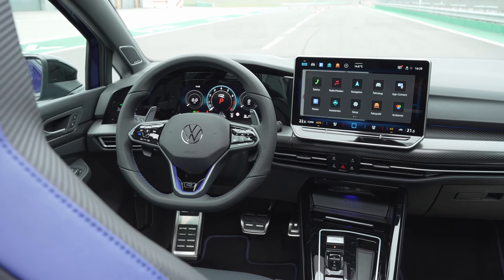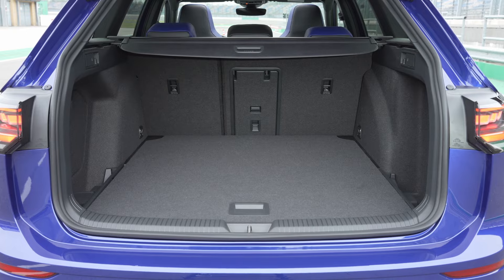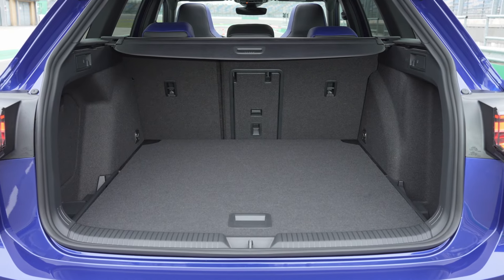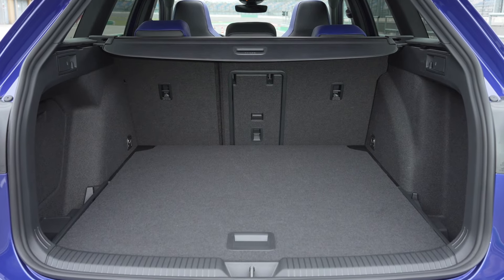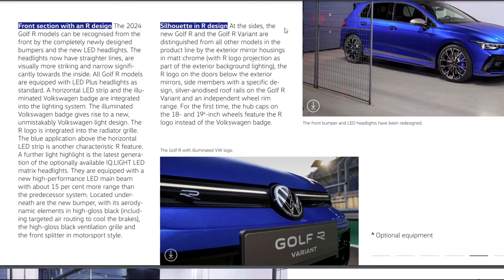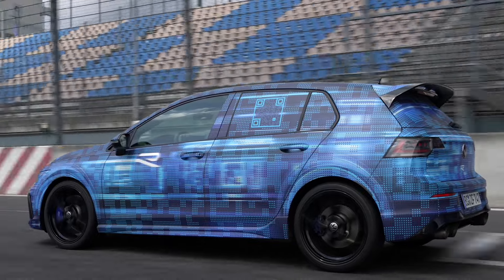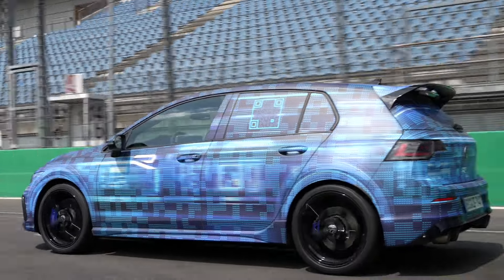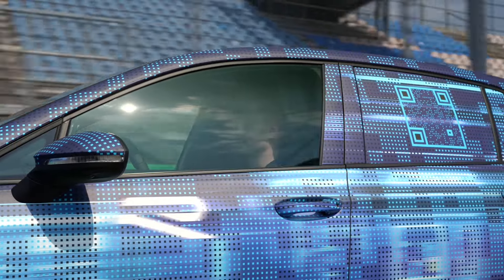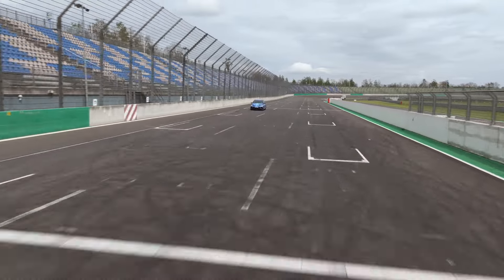At the sides, the Golf R and Golf R Variant are distinguished from other models by exterior mirror housings in matte chrome with R logo projection as part of the exterior ambient lighting. The R logo on the doors below the exterior mirrors features a specific design. The Golf R Variant has silver anodized roof rails. For the first time, the hubcaps on the 18 and 19-inch wheels feature the R logo instead of the Volkswagen badge.